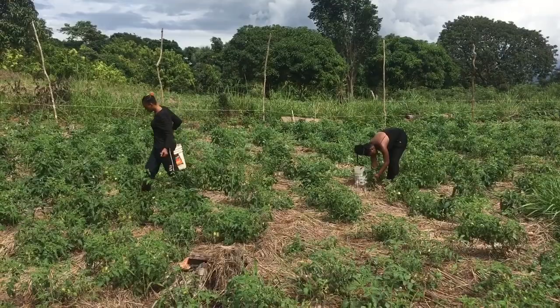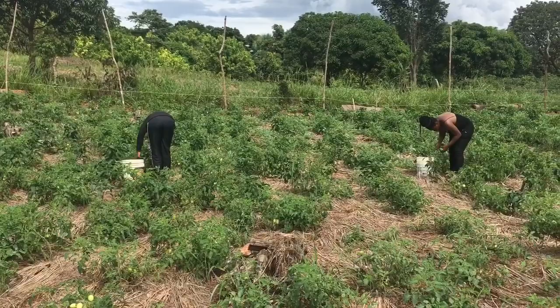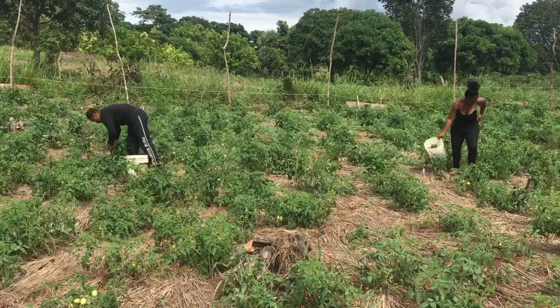Hi guys, welcome to another farming video. Today we're on the farm picking some sweet peppers — sweet green bell peppers. This is the revelation pepper variety. Me and my sister are going to pick them for resale to the market.